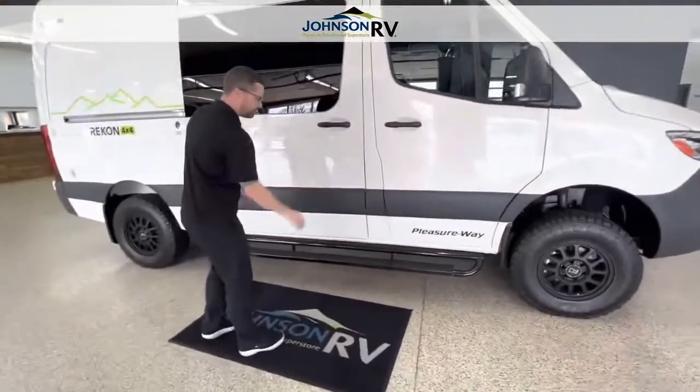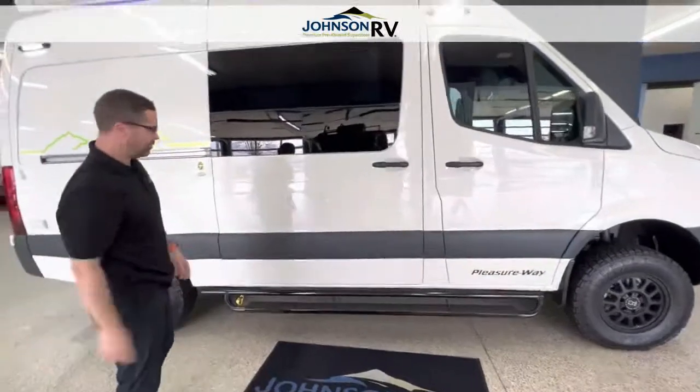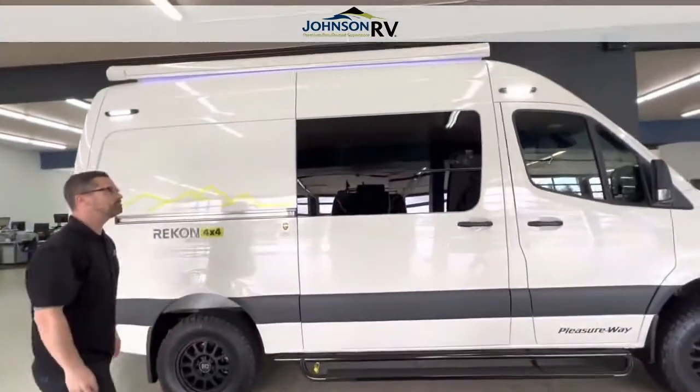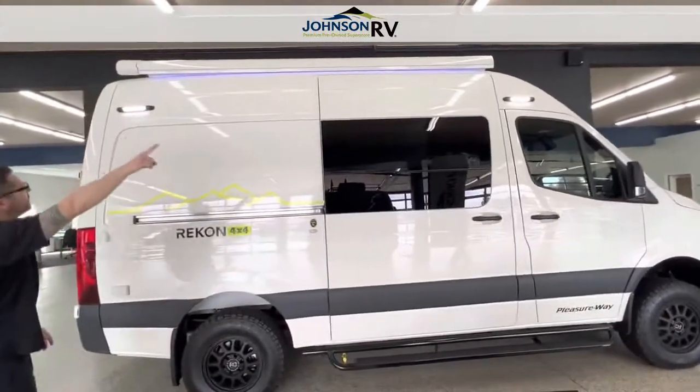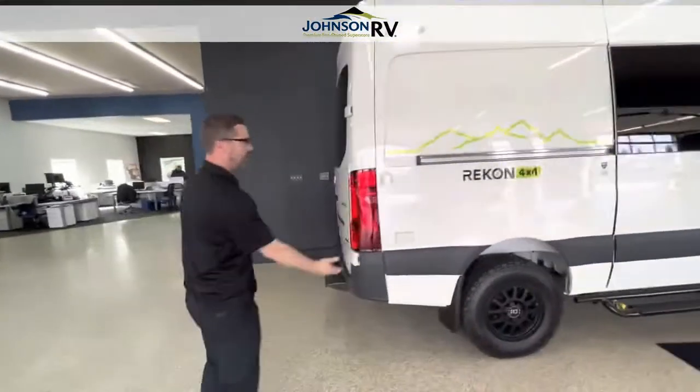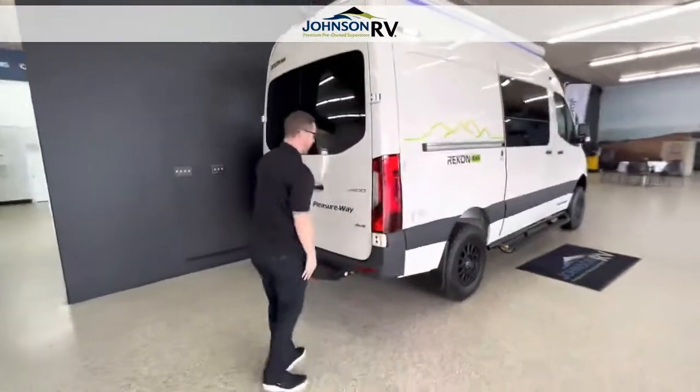There's a nice sidestep to be able to get in both the driver door and the main entry door. A quick propane connect if you have your barbecue going along with you. A nice power awning with an LED light on the outside and a patio light to light things up at night so you can see everything going on. You've got some power connections there as well.